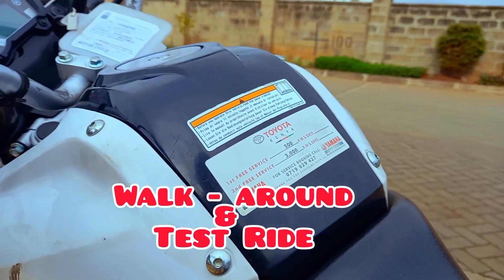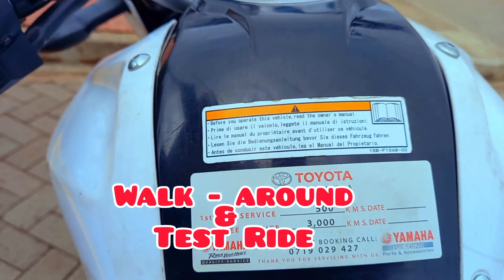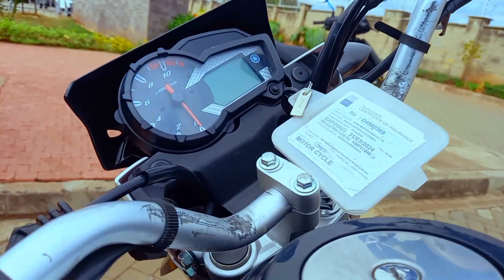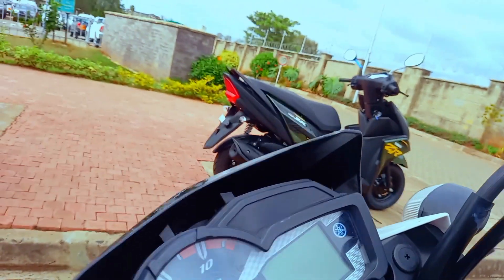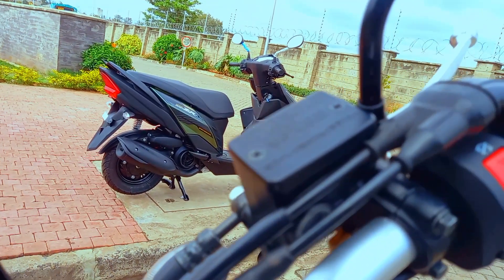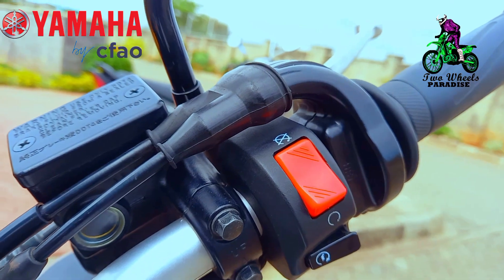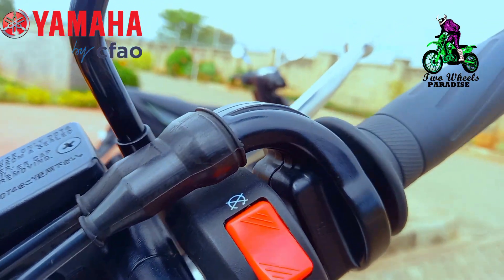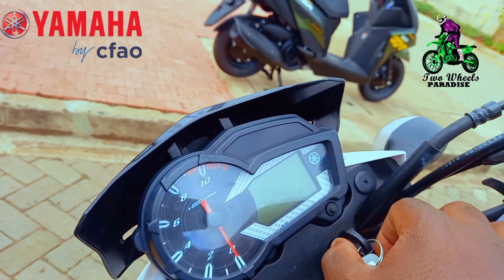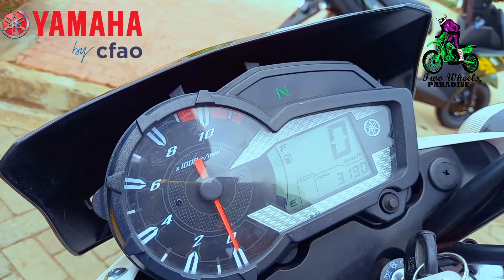This is XTZ 150cc and it is a premium motorcycle. It is good looking, as you can see — small in size of course, because it is 150cc, but that doesn't mean it is not worth it. Before we move on, I want to give my shoutouts to Yamaha Kenya by Cifo Motors for allowing me to come to their premises, test their brand new motorcycles and film it. This is a privilege I don't take for granted. Thank you so much, Yamaha Kenya by Cifo Motors.